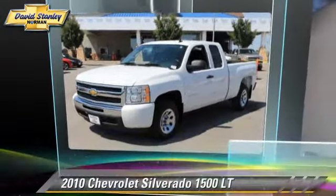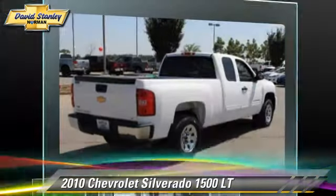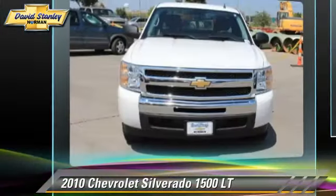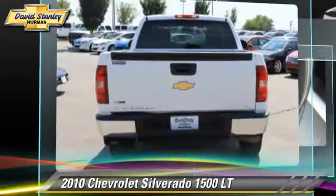The 2010 Chevrolet Silverado 1500 LT. This is a pickup truck powered by a 4.8 liter V8 engine with an automatic transmission. This pickup truck gets up to 18 miles per gallon.